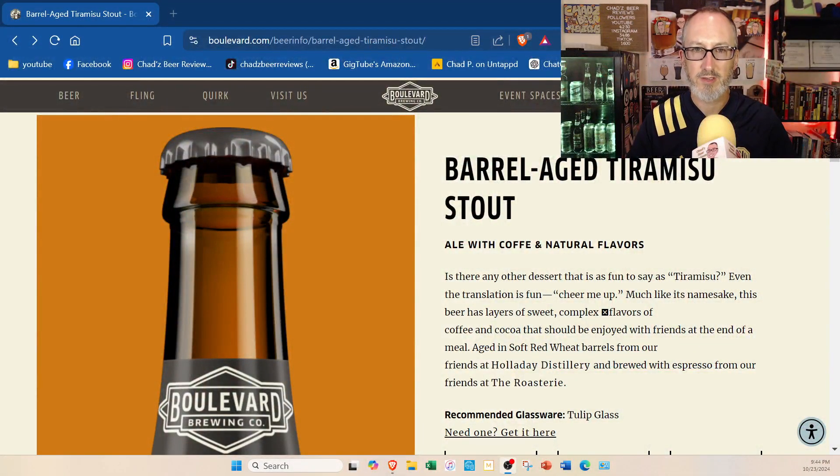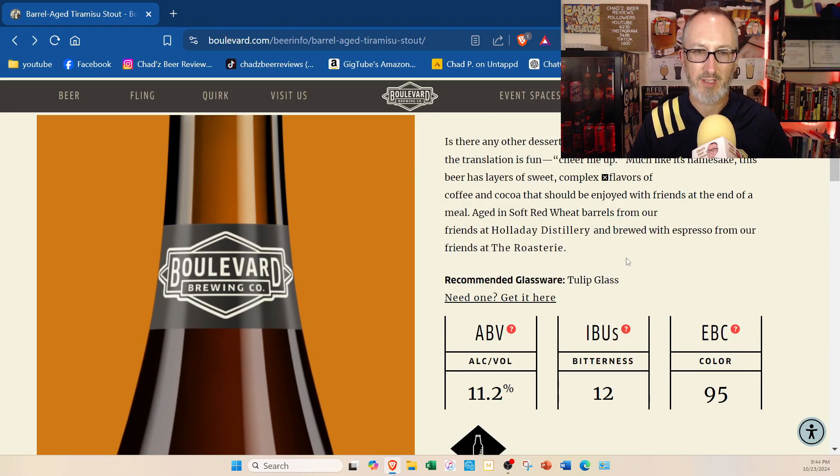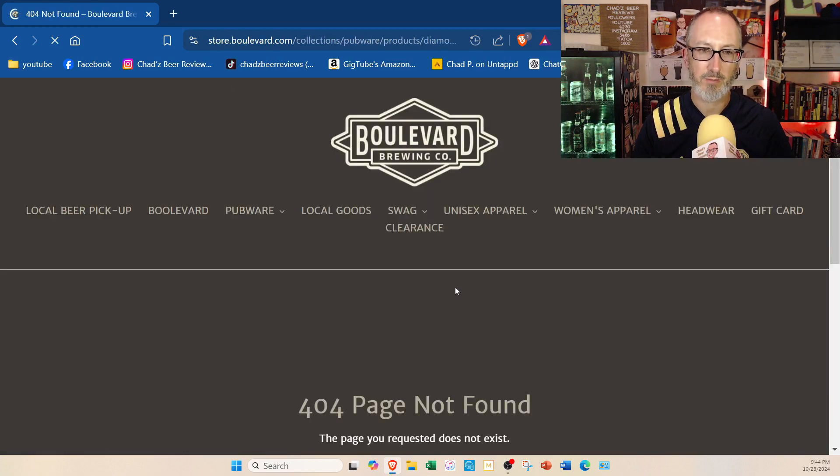Before we get into the pour, I just wanted to bring up the website real quick — this cracks me up. See how they misspelled coffee here? It says aged in soft red wheat barrels for our friends at Holiday Distillery and brewed with espresso for our friends at The Roastery. It says 11.2 on the website, 12 IBUs. And here's another screw-up: it says 'need one, get it here,' and if you click on it — page not found. Whoever's running Boulevard's website needs to update that.